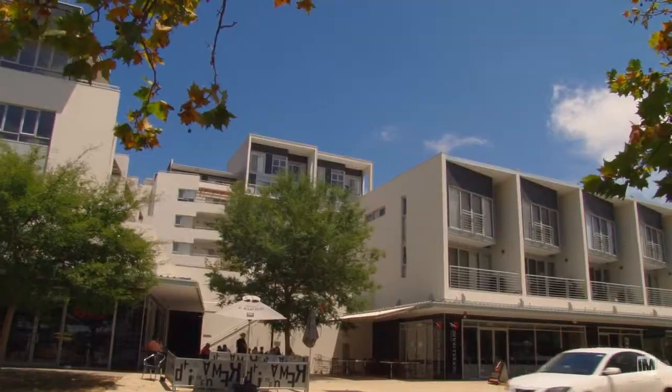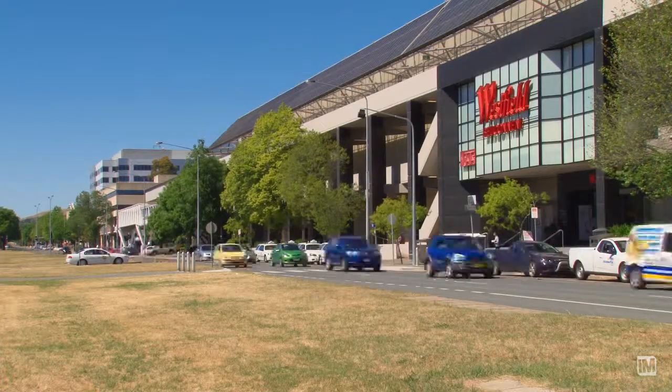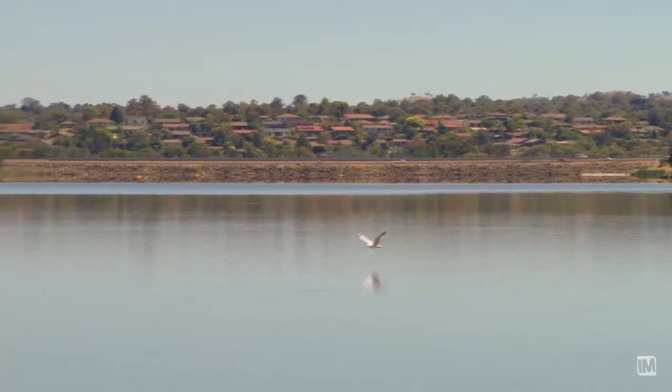Welcome to the heart of the Belconnen Town Centre. On offer here we have a top floor, two bedroom en suite unit with study and single allocated car space. What a complete package at 60 of 1 Beissel Street in Belconnen. On one doorstep you have the recently extended and completely revamped Belconnen Town Centre with all its retail and commercial facilities, and on the other doorstep the beautiful walkways around Lake Ginninderra.